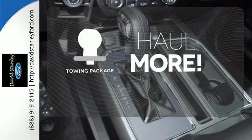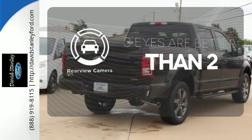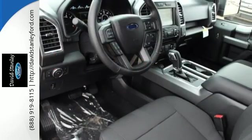the towing package has you ready for anything. The backup camera gives you a clear picture of what is behind you. Smart enough and tough enough to stand the test of time.